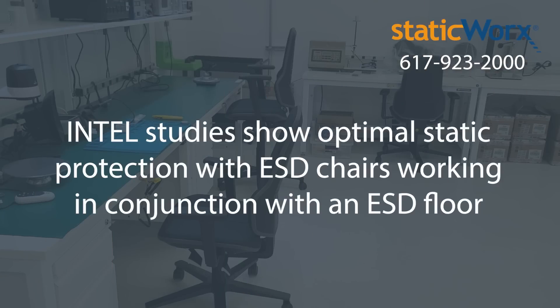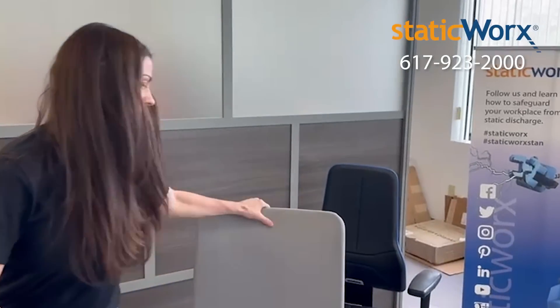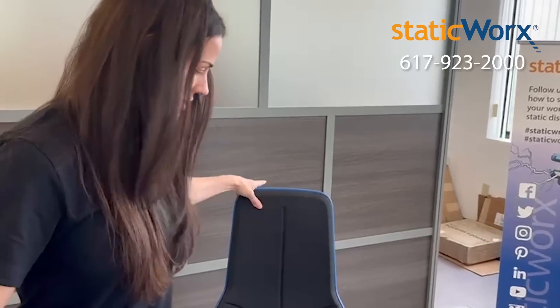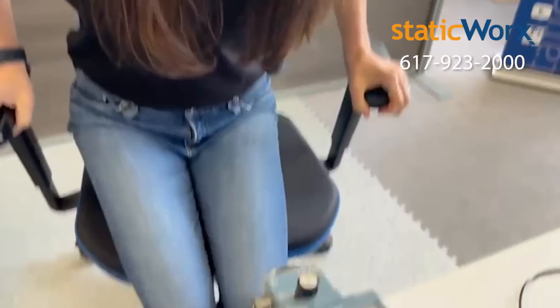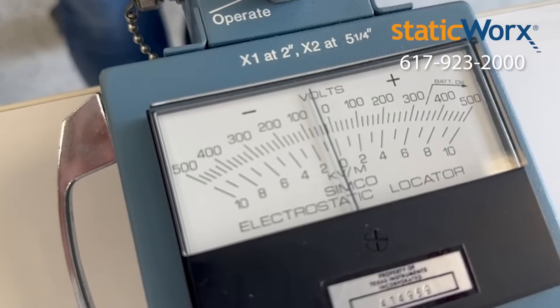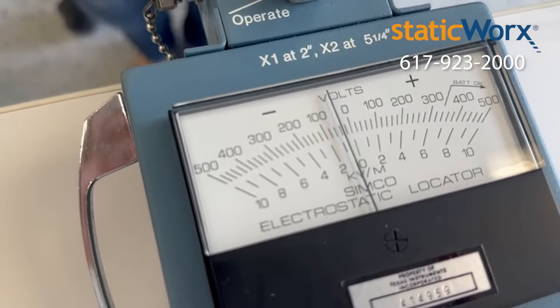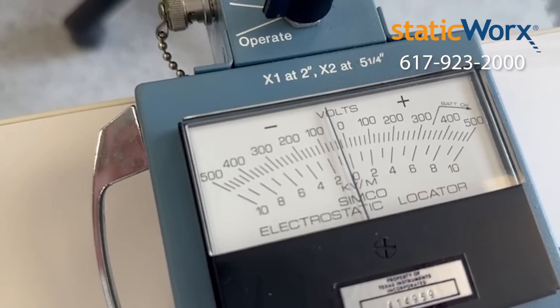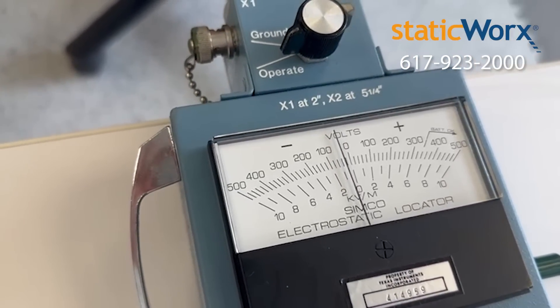Now let's try an ESD chair on an ESD floor. Look — no static. I'm rubbing my feet on the floor. And even if I put my feet up, there's no static.